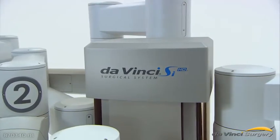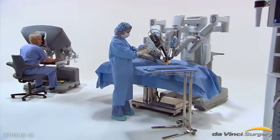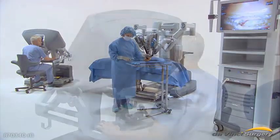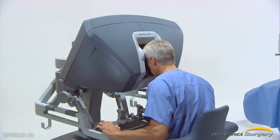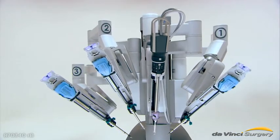The DaVinci system is an advanced surgical tool that allows doctors to operate minimally invasively for many procedures. The DaVinci system has an ergonomic console where the surgeon sits while operating. A nearby side cart is where the patient is placed for surgery.